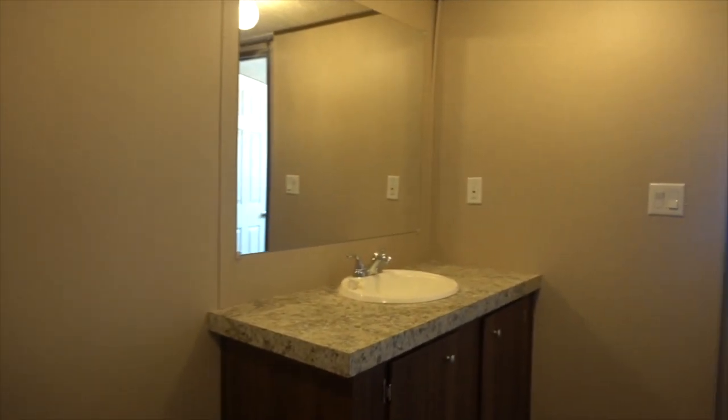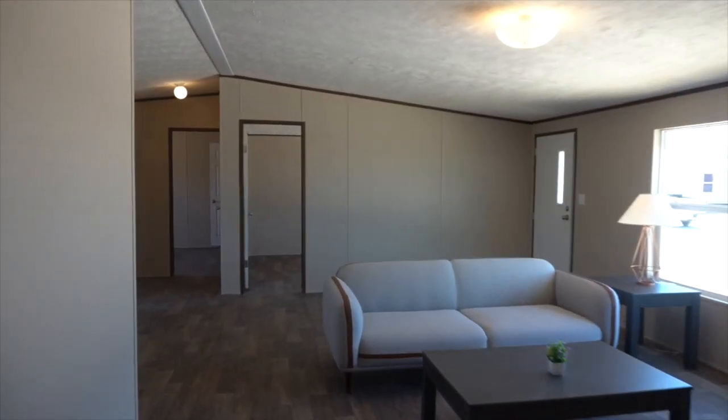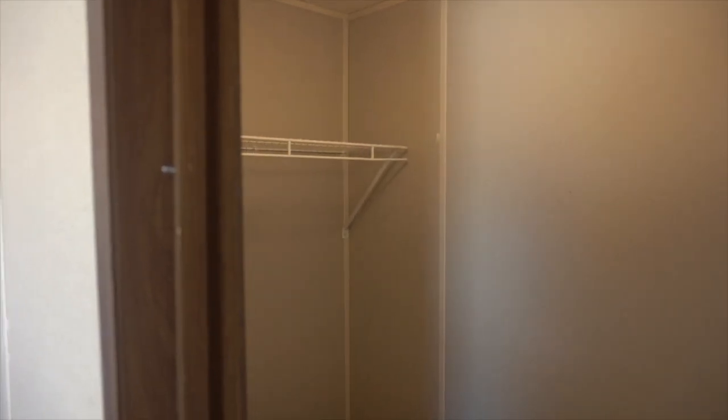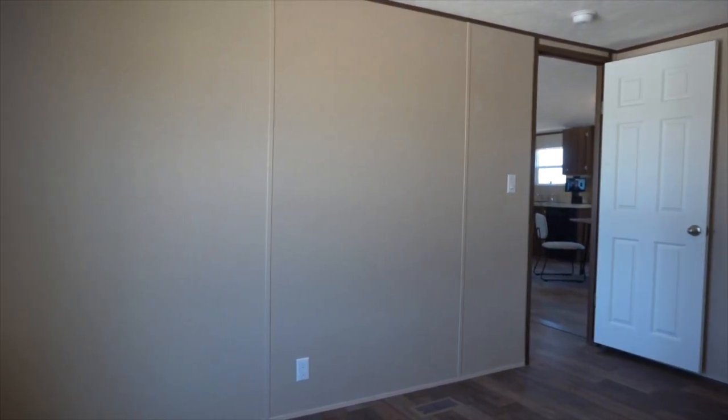Walking over to the secondary bedrooms — here is the first one, a very large space for a double or queen-size bed. You could put a desk and dresser in here, or use it as a flex room — even a recording studio if you're into music. You could soundproof these walls and just jam out.